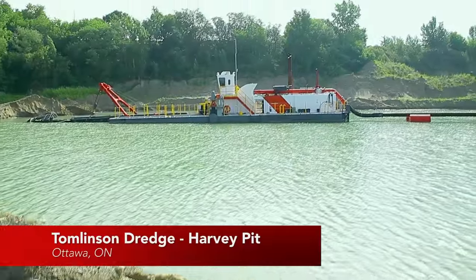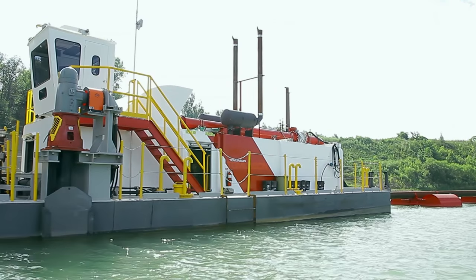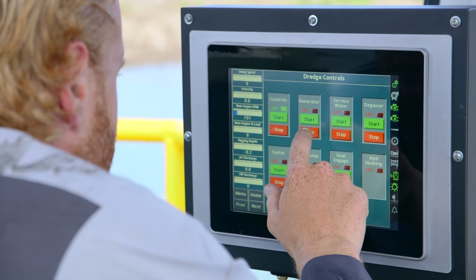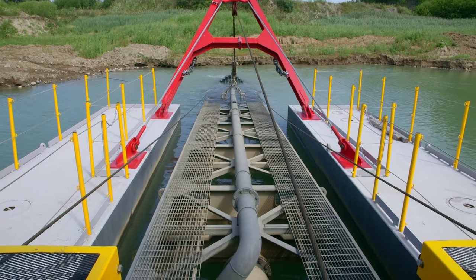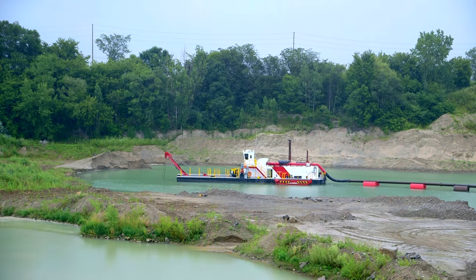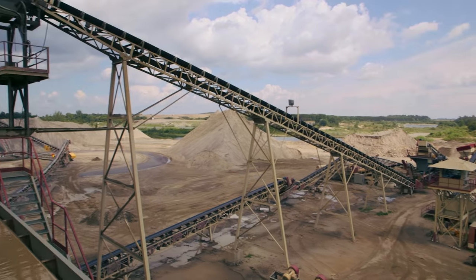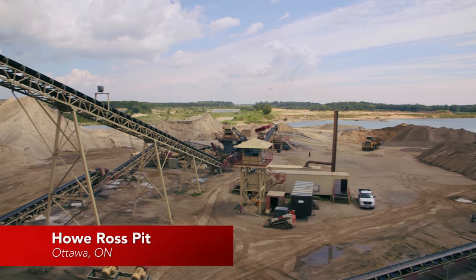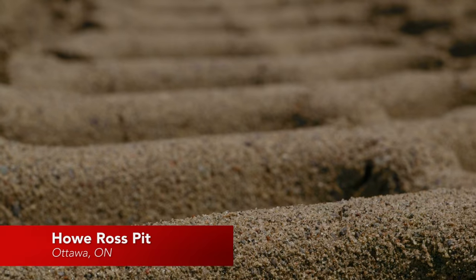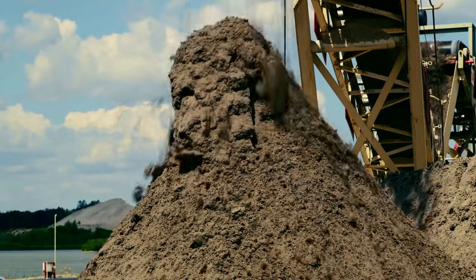At our Harvey pit we're dredging out sand to a depth of about 65 feet. We used to dig with shovels but couldn't access it, so now with the dredge we can access it as the years go by. The dredge was an excellent acquisition — we're able to extract sand where we haven't been able to in the past, getting a quality product that's been hidden. The loader and trucks bring the raw material to the wash plant, which separates it into different grades and sizes of sand, allowing us to keep the coarse material and waste nothing.